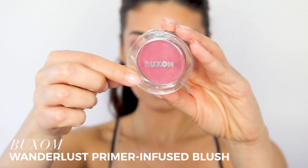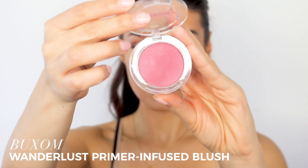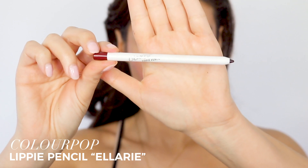I'm using this bronzer more like a contour. I'm also using another product from Buxom — their Wanderlust Primer Infused Blush. I will include the shades for you guys below. I love this kind of rosy pink shade; it's going to go beautifully with the eyes and with the lip color. I'm just popping that on the apples of my cheeks.